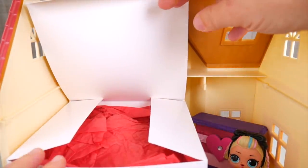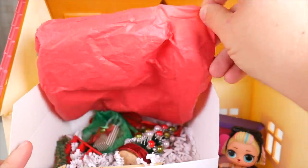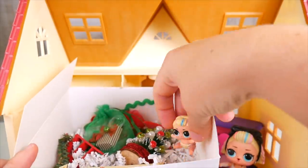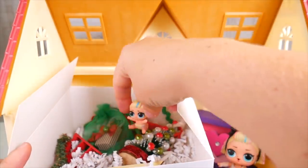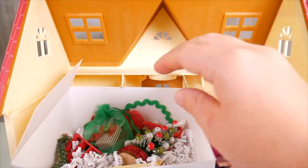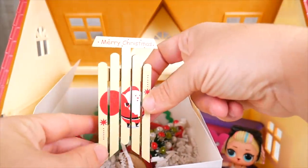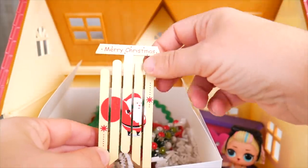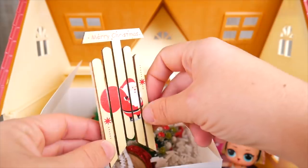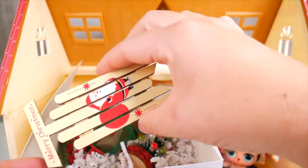I see some red tissue paper — let me see what could be underneath it. It looks like Christmas stuff! Christmas stuff! This is so exciting. I see a tree — be careful, be careful. Well, let's see what we've got here. A pretty little sleigh — it says Merry Christmas, and it has a Santa on it with his bag of presents for good boys and girls. So cute — great for sliding down the snow.